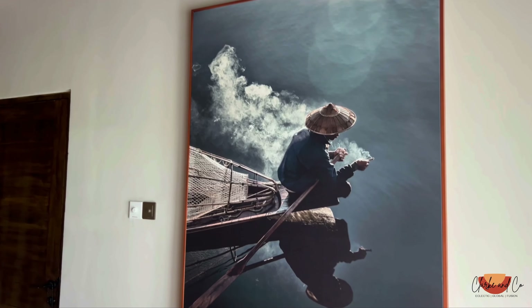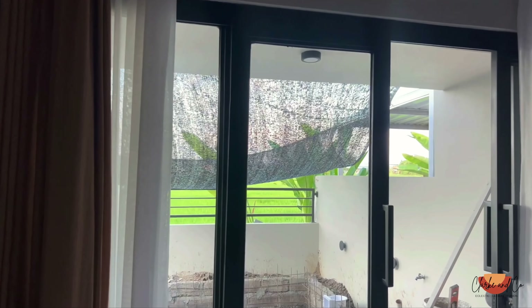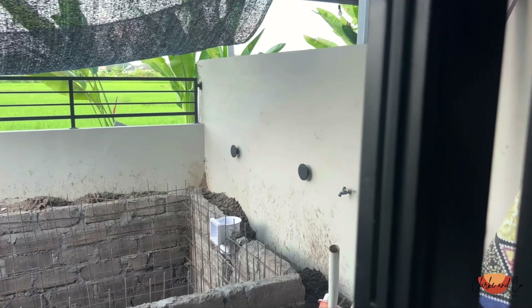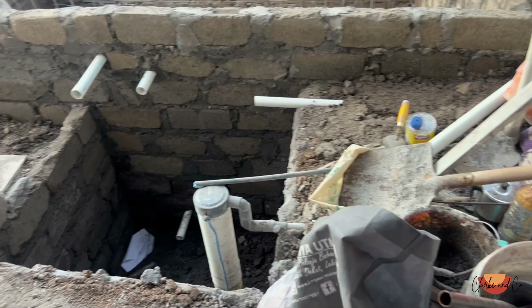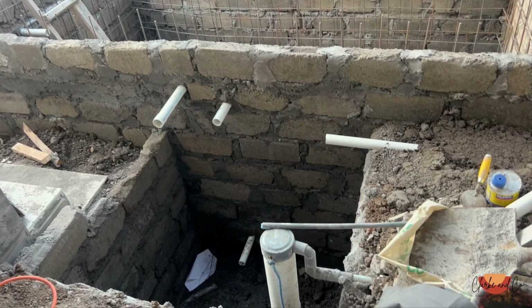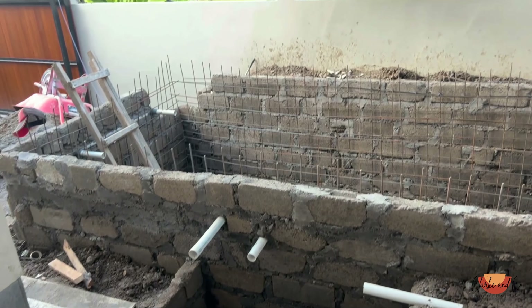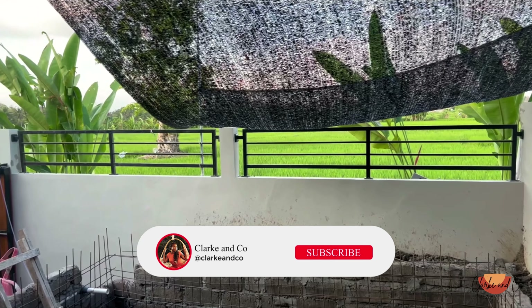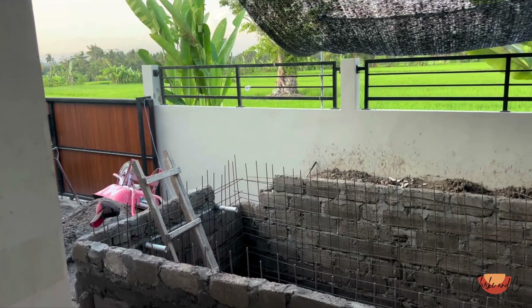We swapped out that small window for these double doors. Right now you don't really have much of a vantage point — we're working on a pool out there, so this area will be a deck. You'll open up and it will be straight out into the deck and then the pool. Just imagine how it's going to look — the pool, and you can see the rice field just there. It's going to be beautiful.